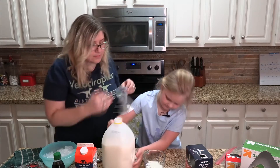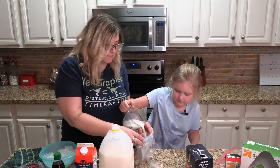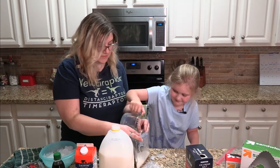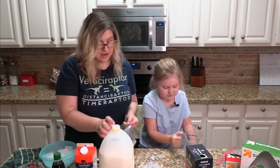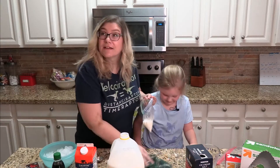Carson, you want to help pour the milk? So we're gonna do a half a cup of milk. We're gonna end up using this bag as basically our bowl — we're gonna pour everything into the bag. That's a little more than half a cup, but a good thing this doesn't have to be perfectly exact. So right into the bag. I also keep a towel on handy for any spills.